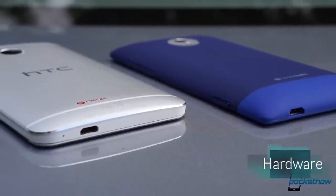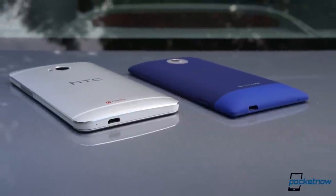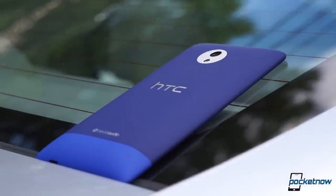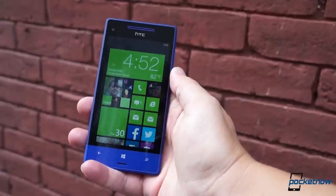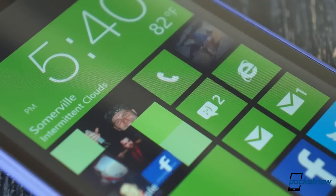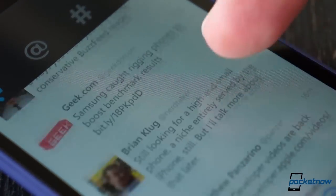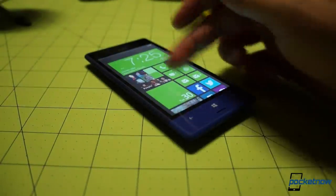One of the most popular viewer comments on our 8XT vs. 8X comparison video was the observation that the 8XT should have been called the 8ST due to its decidedly more midrange specs. It definitely resembles HTC's earlier 8S more than the 8X, with an off-color stripe highlighting the bottom of the device and a 4.3-inch LCD screen that's not gonna turn any heads with its WVGA resolution. 216 pixels per inch isn't bad, necessarily, especially not on Windows Phone, but it definitely isn't crisp enough to hold up next to the higher resolution screens of the 8X or Lumia 1020, and its colors really wash out at certain angles.